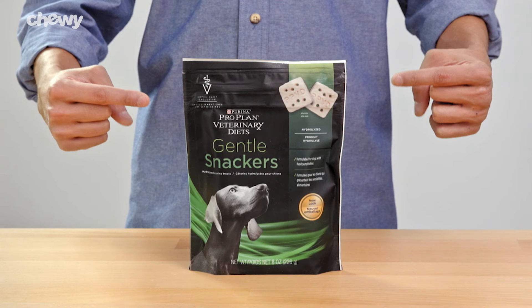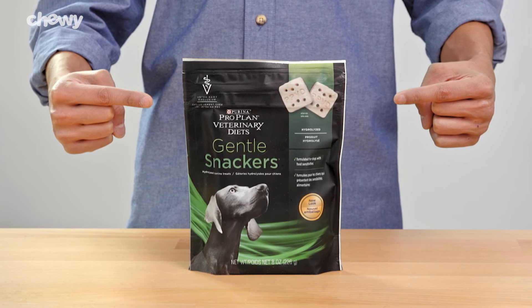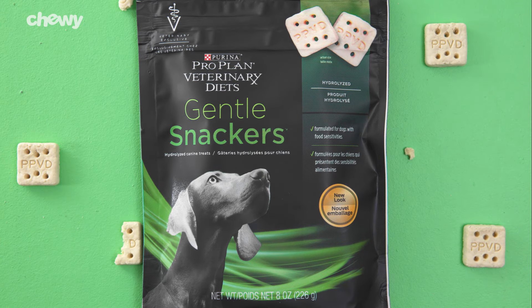For snack time, Purina ProPlan Veterinary Diet's HA Gentle Snackers are crunchy treats that are great for pups on a special diet.